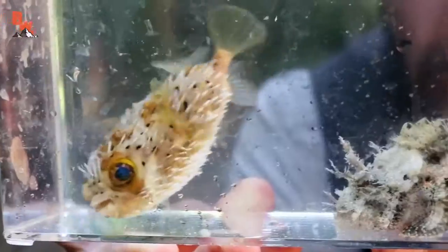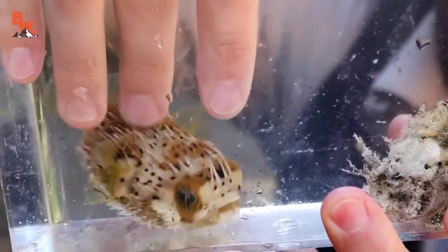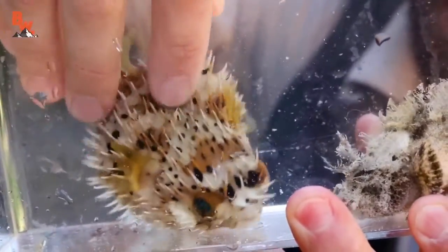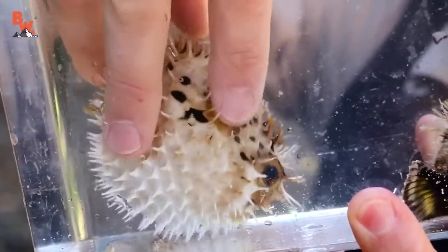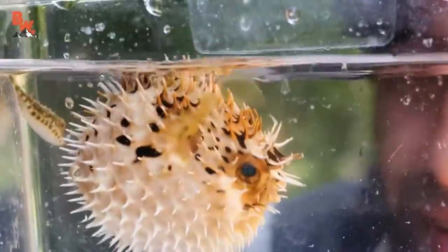He's squeaking! When it's deflated it looks like a normal fish, and the coolest defense about these creatures is that they're capable of puffing up into a spiky ball. They have actually found sharks before that have died from eating one of these fish — it gets in their mouth, puffs up like a balloon, and you can imagine how painful it would be to have a throat full of spikes.